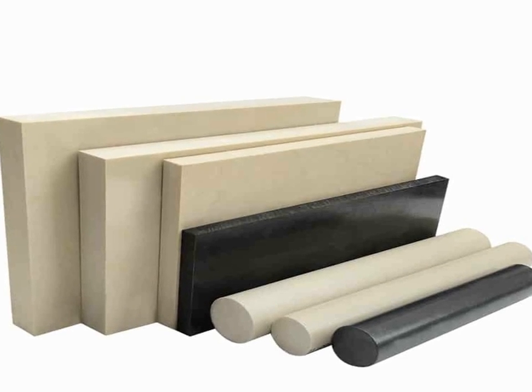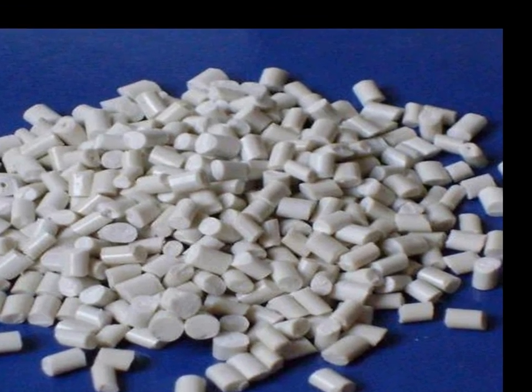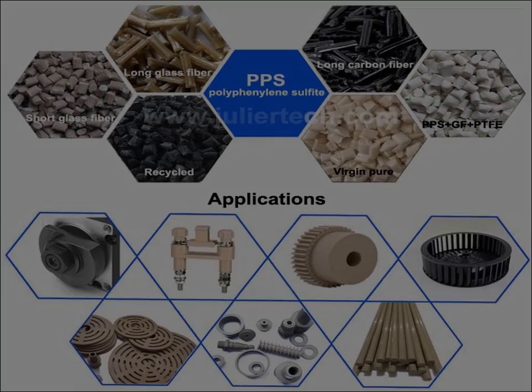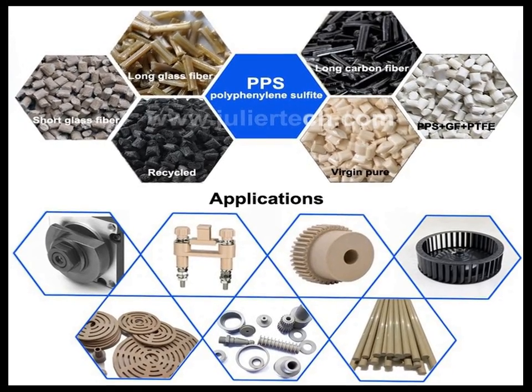In industrial applications, PPS is widely used in the automotive sector due to its ability to withstand harsh environments and mechanical stress. It is commonly used in components such as fuel system parts and electrical connectors.